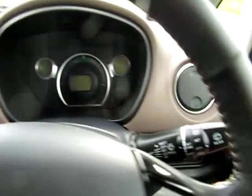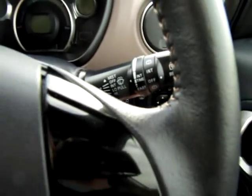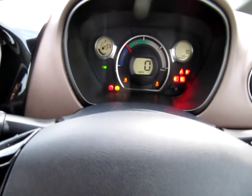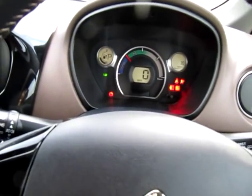To start a Citroen C-Zero, we put the key in the normal ignition slot. Foot on the brake. Turn, twist and hold till it does a double beep. And that's it — the car is actually running.